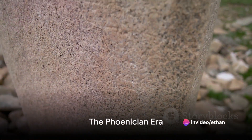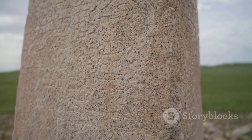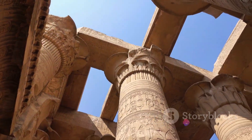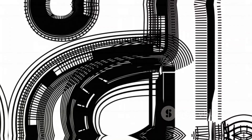Now, imagine the sands of time rewinding back to the ancient Phoenician era around the 11th century BC. Here, the letter A was not A, but Aleph, symbolizing an ox. Yes, you heard it right, an ox. The Phoenicians depicted Aleph as a head of an ox with two horns, which later on through a series of transformations became the A we know today.